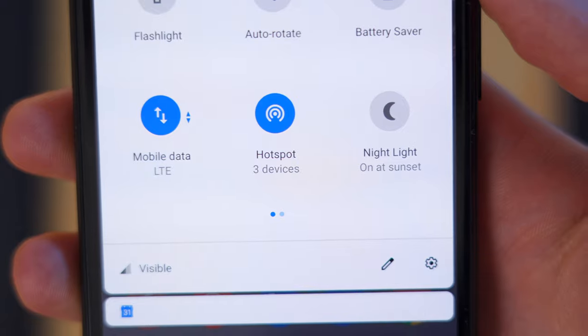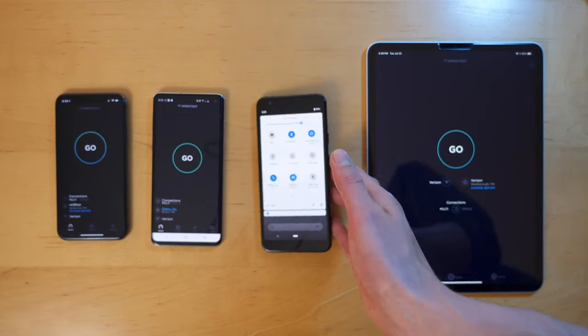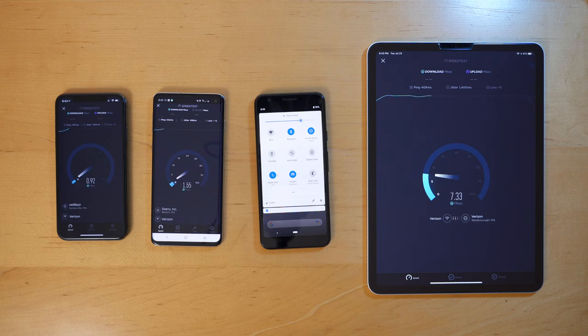I also want to highlight that Visible does support the hotspot feature. They say it's limited to one device, but I was able to have three devices connected and working properly at the same time. So you do get unlimited high-speed LTE hotspot data with Visible — that's amazing.